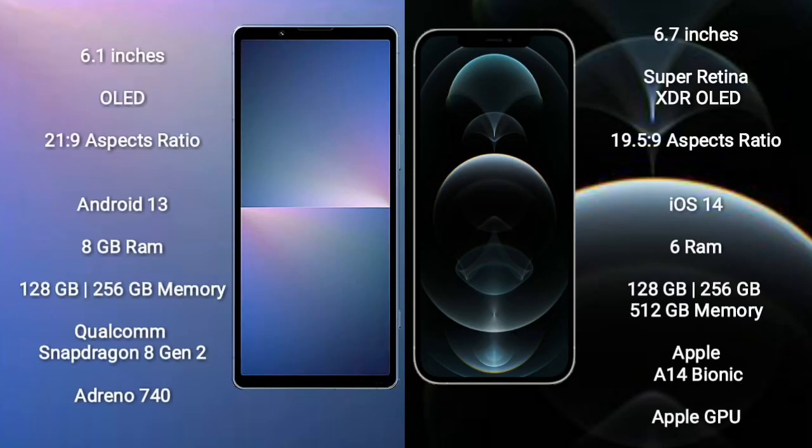Sony Xperia 5 Mark 5 comes with a 6.1-inch OLED display and an aspect ratio of 21:9. iPhone 12 Pro Max comes with a 6.7-inch Super Retina XDR OLED display and an aspect ratio of 19.5:9.